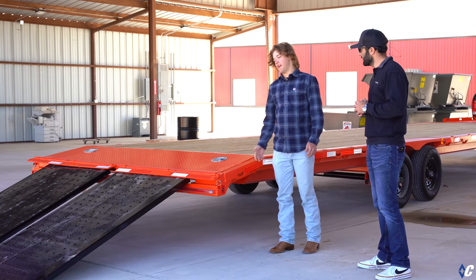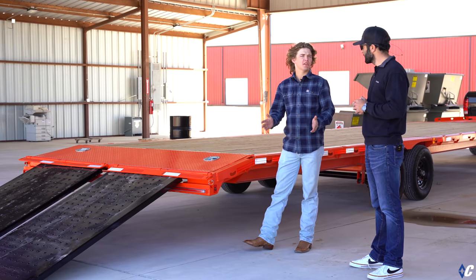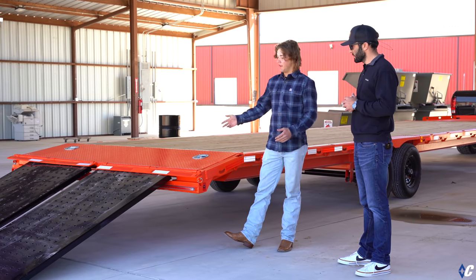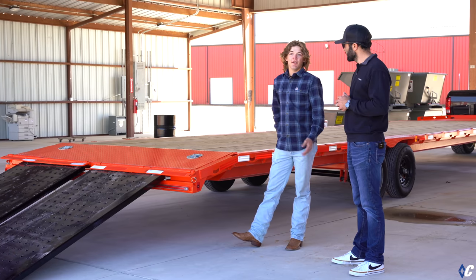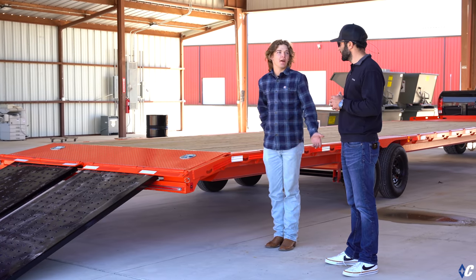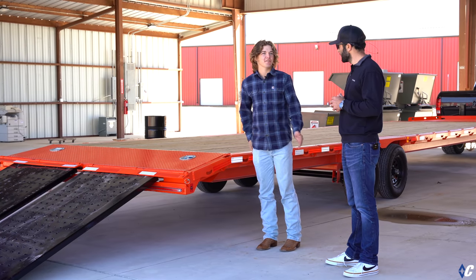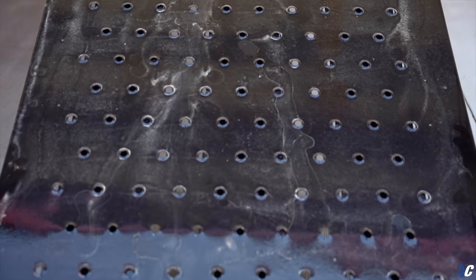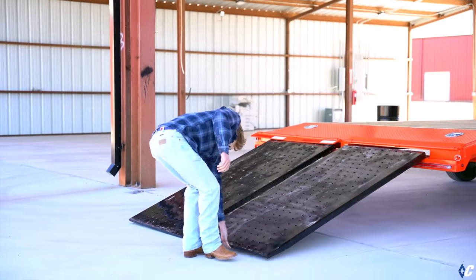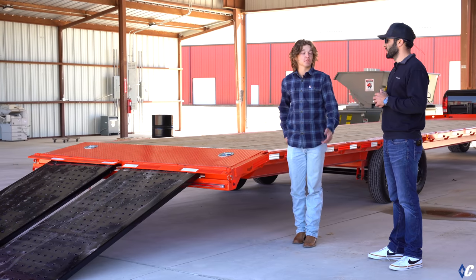First we have the ramps. We wanted a wide ramp that could load a variety of things because the track chair is only about 39 inches wide, but the side-by-sides are almost 80 inches wide. We originally thought max ramps would be best, but David pointed out how heavy those are — a lot of added weight not really needed for lightweight side-by-sides. So they took the car hauler ramps and stretched them out to 36 inches wide to make a big, versatile ramp that's still lightweight. When you pull them straight out, it's 77 inches wide, and you can stretch them all the way out to 102 if needed.